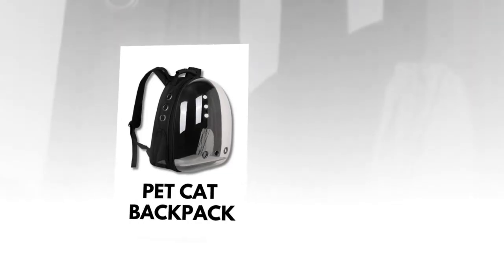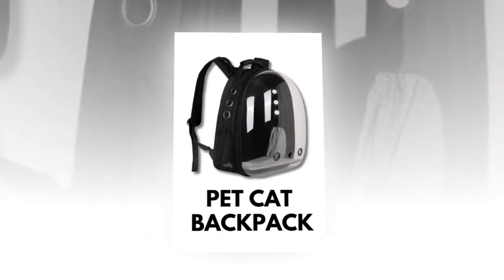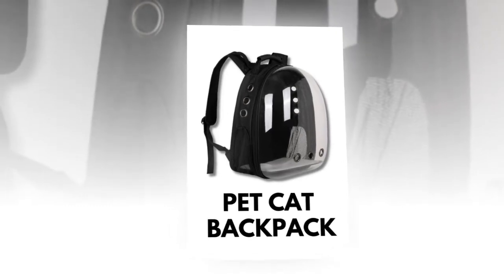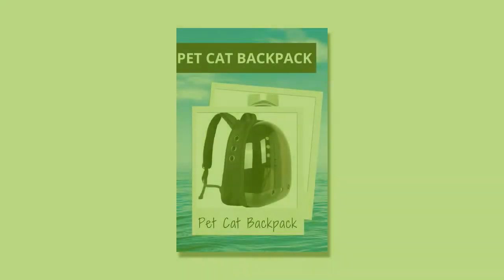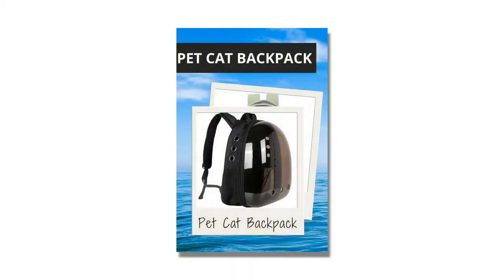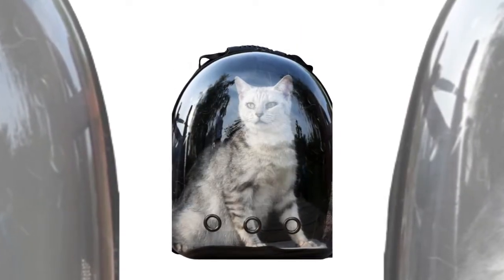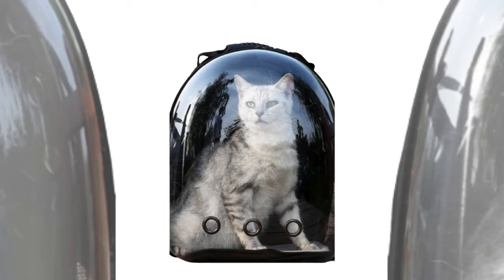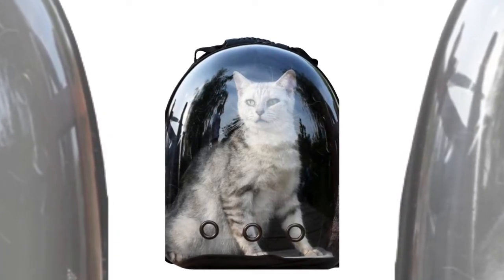If you want to buy the product, you will find the product link in the description and comment section. Customers rave about the backpack carrier cat's quality and design. One user mentioned: "It is very beautiful, good quality, and size. It arrived one day after the estimated date," highlighting the product's reliability and timely delivery.